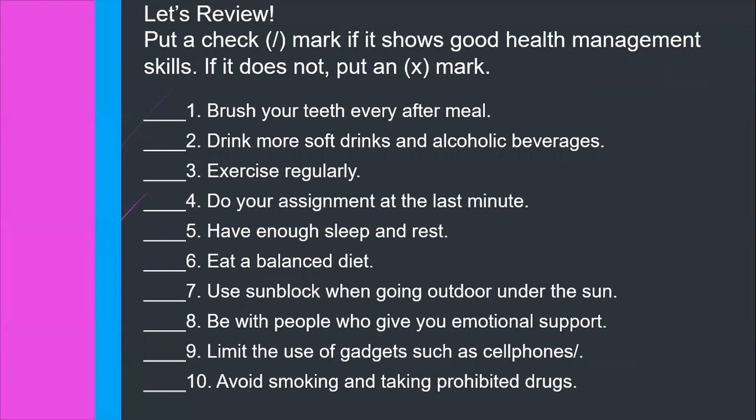All right. Number one: brush your teeth every after meal. Number two: drink more soft drinks and alcoholic beverages. Number three: exercise regularly. Number four: do your assignment at the last minute. Number five: have enough rest and sleep. Number six: eat a balanced diet. Number seven: use sunblock when going outdoor under the sun. Number eight: be with people who give you emotional support. Number nine: limit the use of gadgets such as cell phones. And number ten: avoid smoking and taking prohibited drugs.